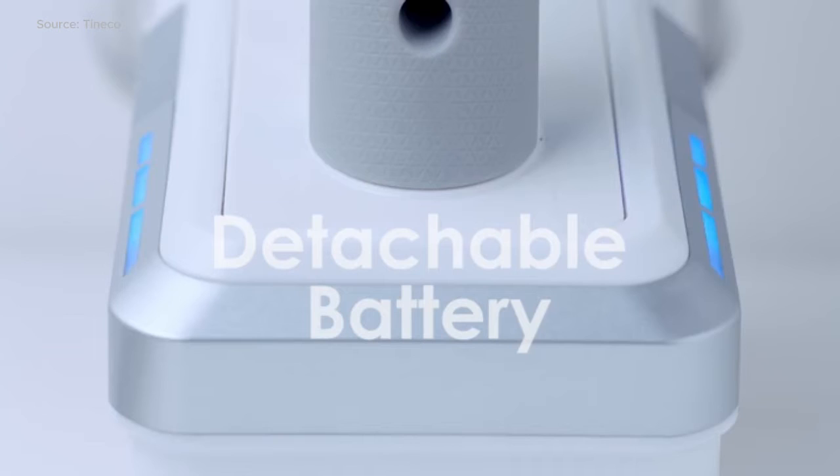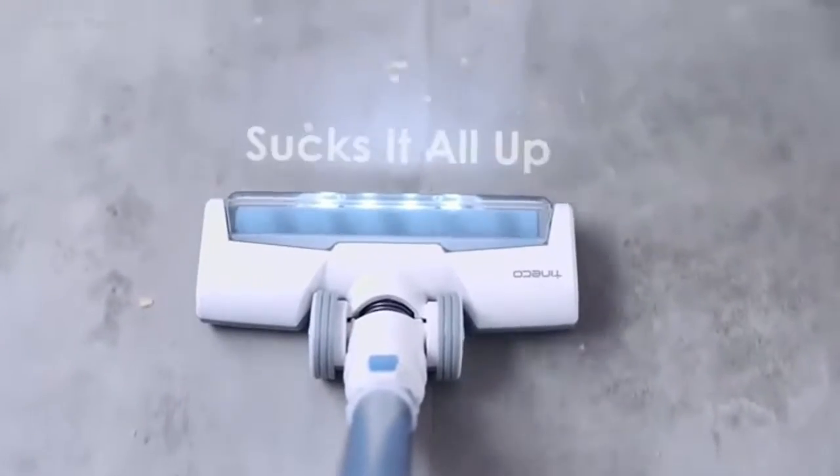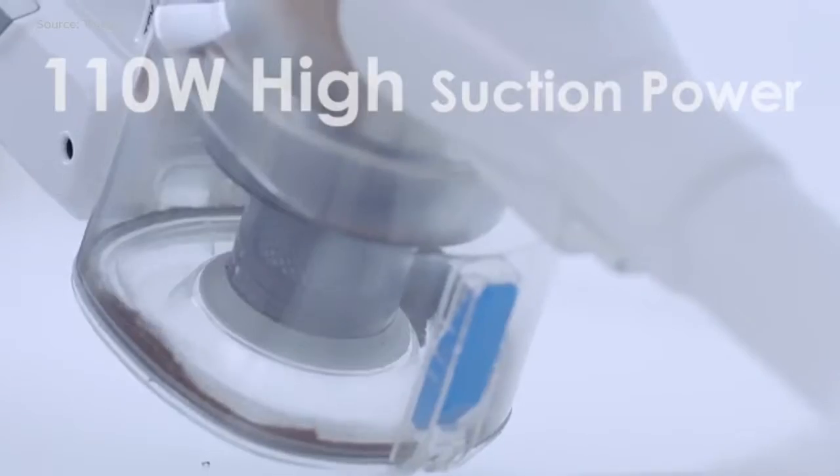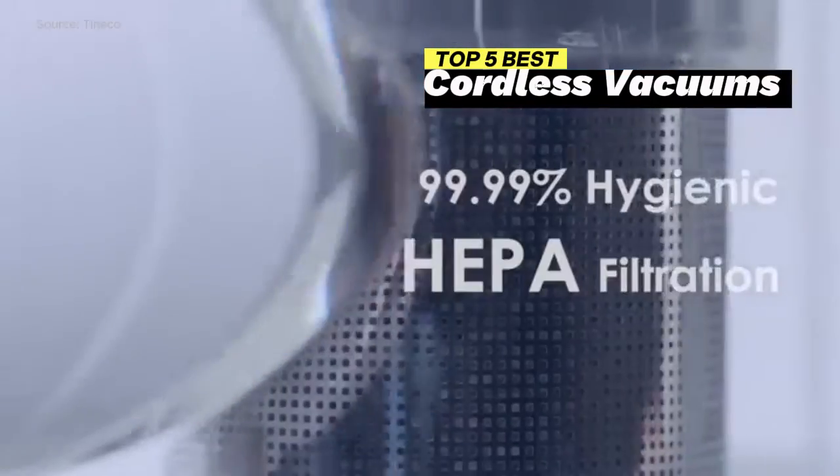Welcome to our guide for hassle-free cleaning. In this video, we reveal the top 5 best cordless vacuums that make cleaning a breeze without the hassle of cords. Say goodbye to tangles and hello to convenience.